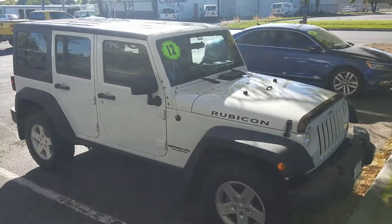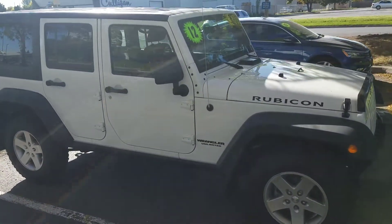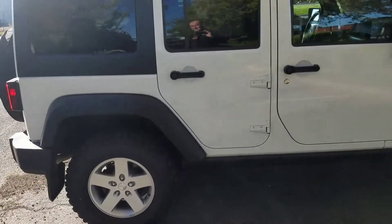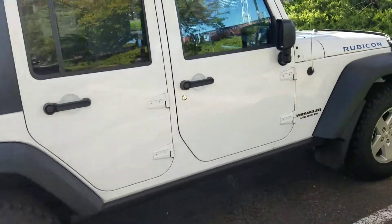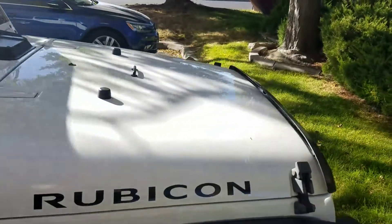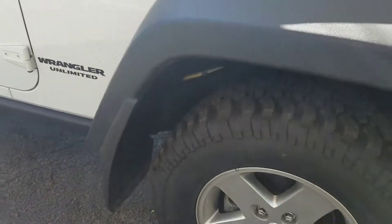It is a non-smoker and looks awesome. I'll walk around it briefly to show you some things, since you're not here and this seems convenient for people. I like to show the vehicle running so you can hear it. I'm no mechanic, but it sounds good to me.